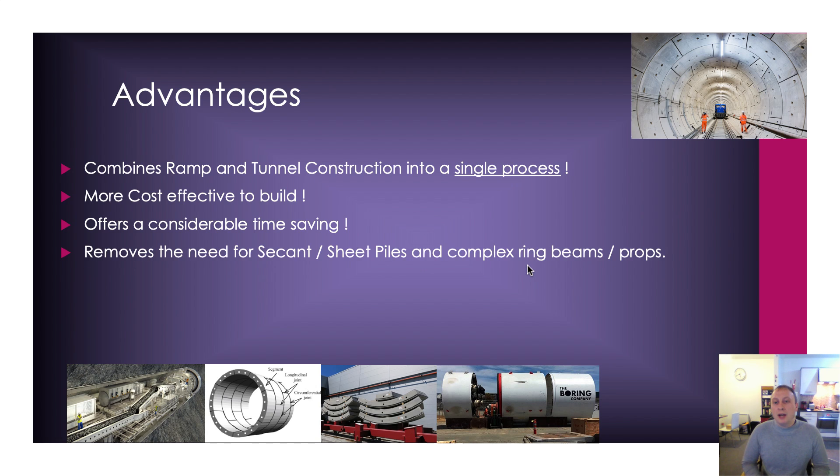This removes the need for secant piles, sheet piles, and complex ring beams and props. That is one of the areas I have previously specialised in when working in deep excavations, groundworks, and multi-storey buildings — secant piles, ring beams, props — but that is no longer required. So technically I don't have the deep expertise for this particular piece of technology, but it's so simple and so perfect for what The Boring Company intends to use it for that you just can't overlook it. This is exactly what we needed.